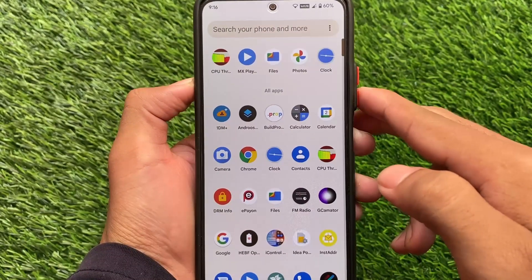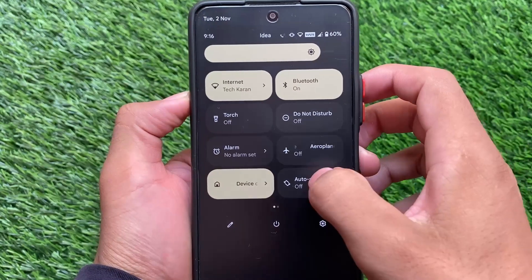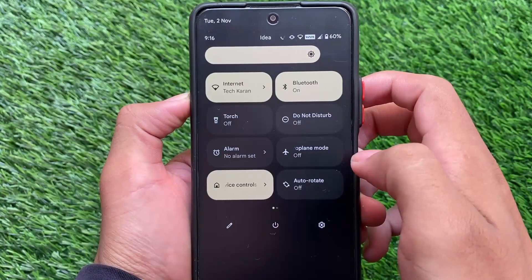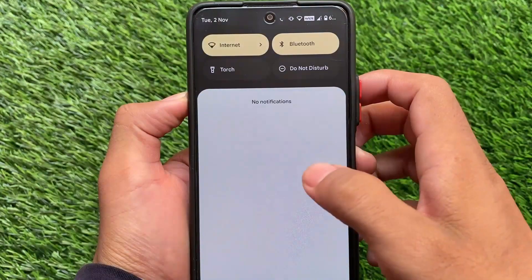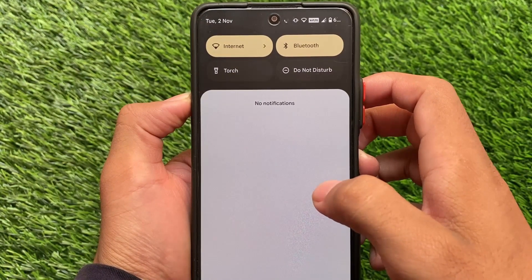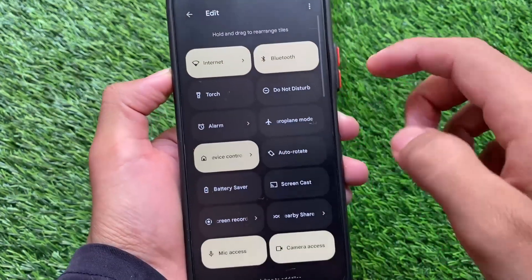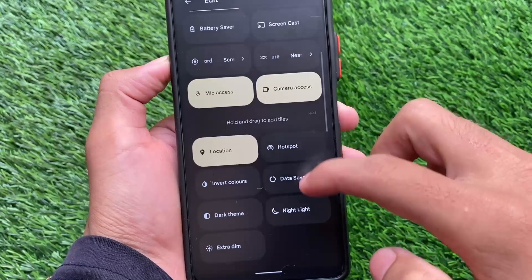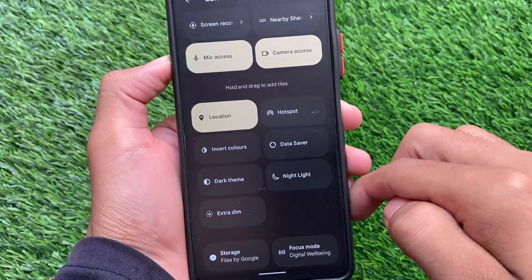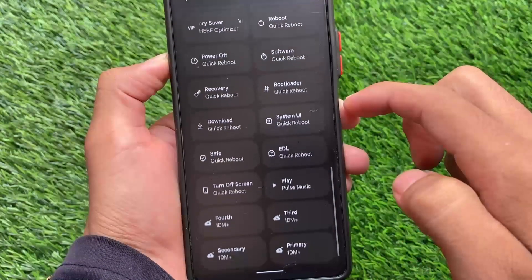It has a 120Hz refresh rate — yes, this option is available. There are device-specific settings which I will share with you, so stay tuned for that. The quick settings panel unfortunately does not have separate Wi-Fi and mobile data tiles. I already made a video on Pixel Extended Android 12 first look on my Hindi channel, so if you want to check that out it's available in Hindi, but this one is in English and we're going to talk about some device-specific things.